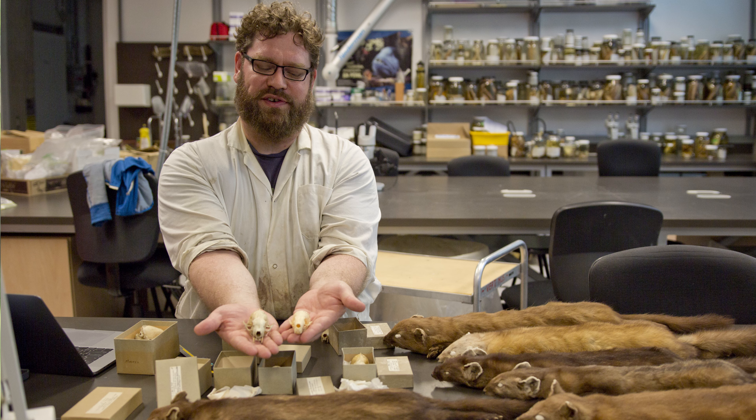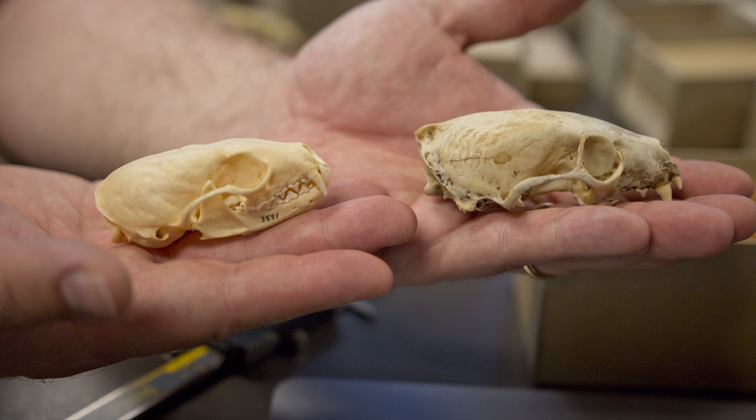I research a mustelid called the American Martin and the difference between the American Martin and the Pacific Martin in British Columbia.